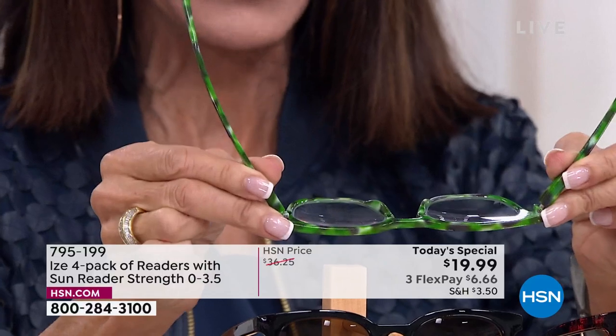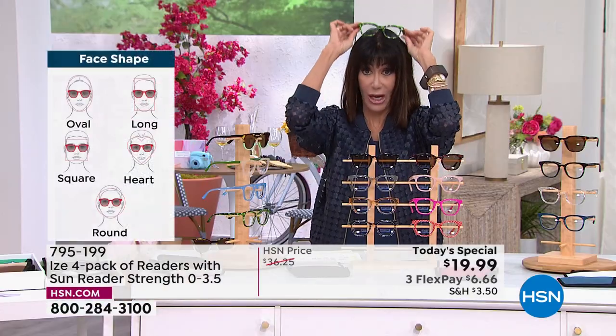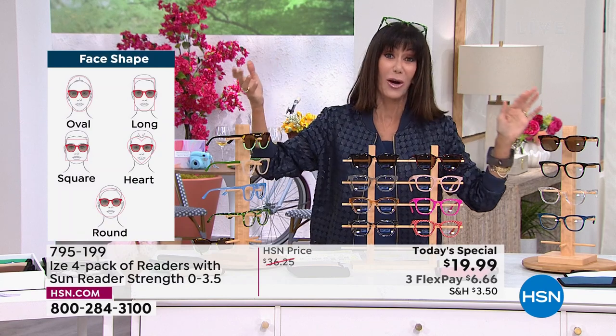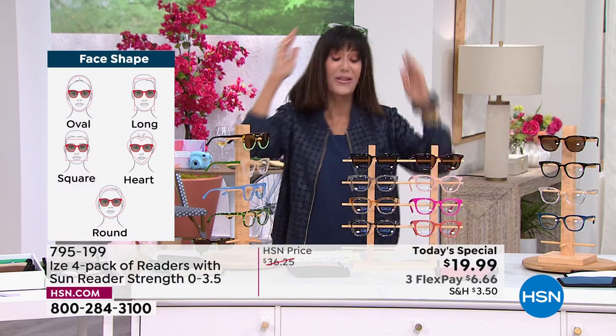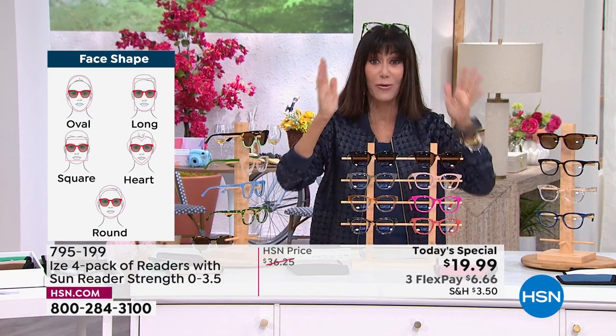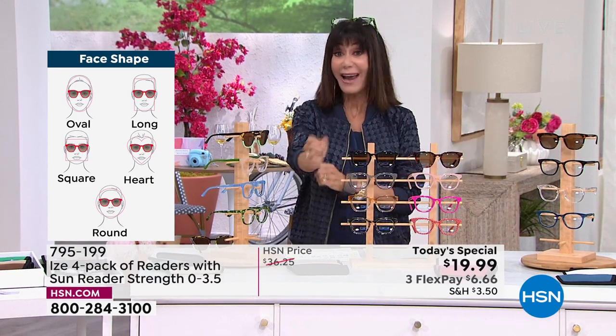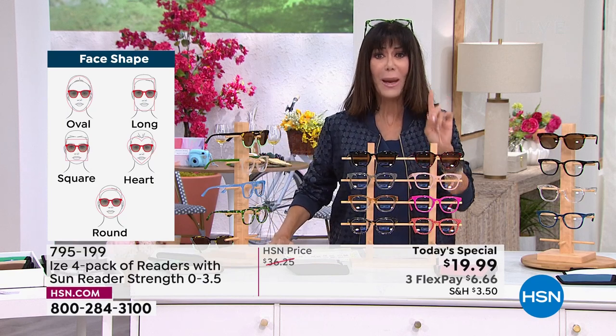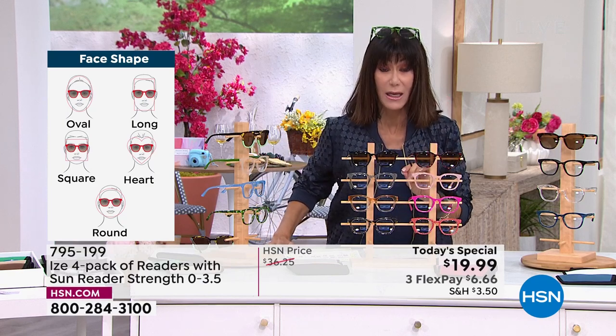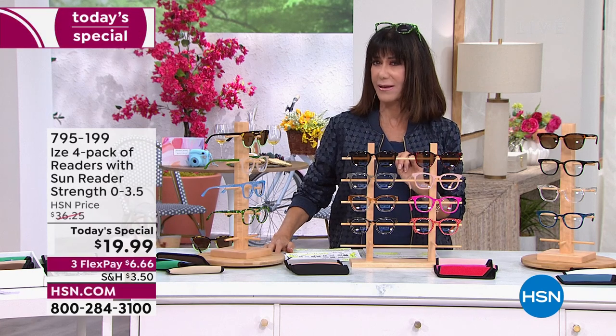How many times have we ruined glasses? Spring hinged — so if you're like me, always keeping them on the top of your head where you always know where they are, but sometimes you go, 'Where are my glasses?' and they'll say, 'They're on your head.' You want these glasses everywhere. And you know what else I like to do? I like to match them with my outfits. Today, from basically what you would spend at the drugstore — I can't even make this comment.